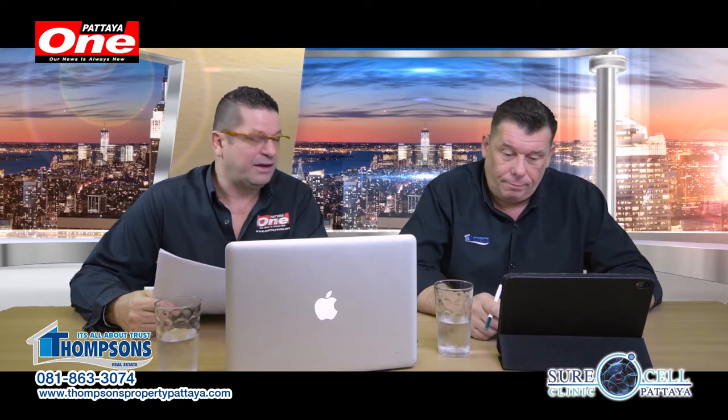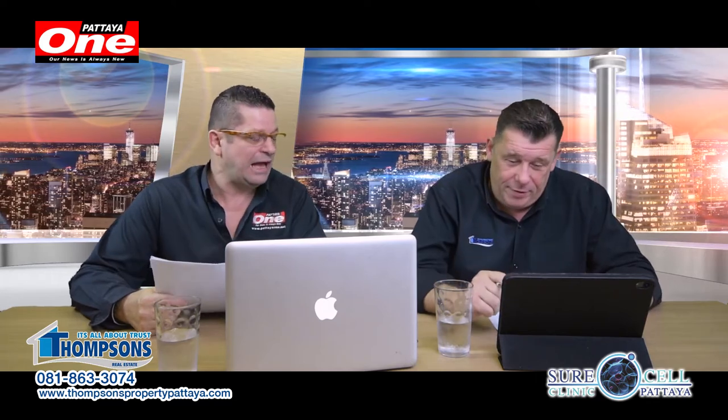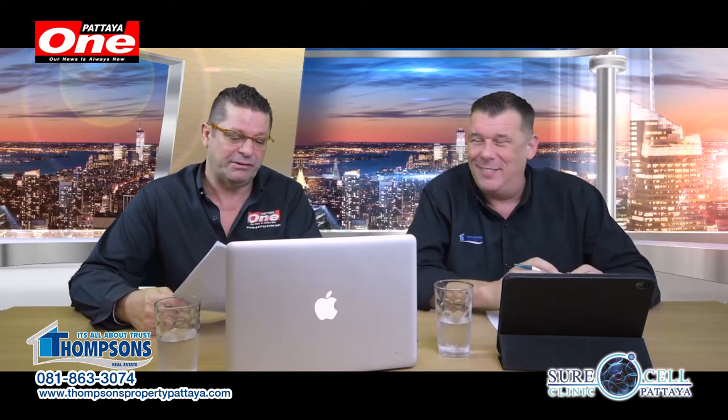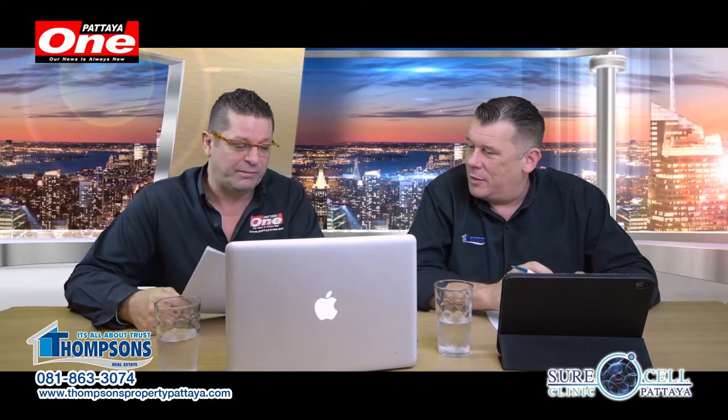Today we have about 12 properties. We do, we've got some great deals. As always we try and bring you some of the best deals around in Pattaya and the surrounding areas. So we'll start off with property number one from Andy.